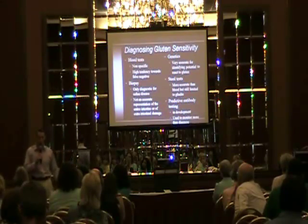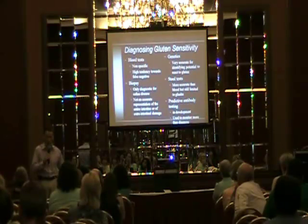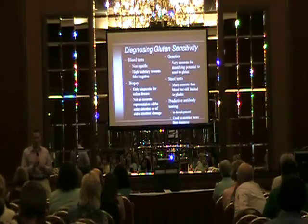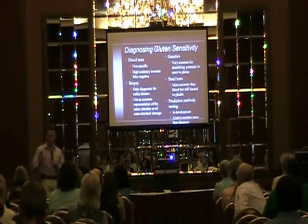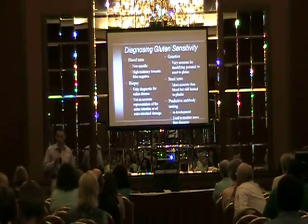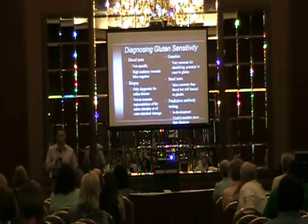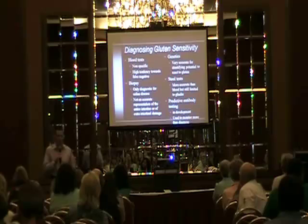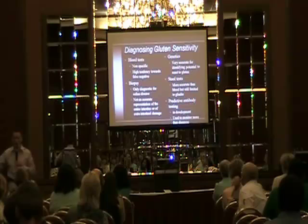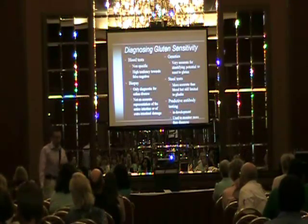Some of you probably got positive serology — positive tests for anti-gliadin or anti-tissue transglutaminase — but had a normal biopsy, and maybe the doctor said, 'Don't worry, you don't have celiac disease, continue to eat gluten.' This is where predictive antibody testing comes in, because if you make antibodies to gluten today, you may not have identifiable damage yet, but 20 years from now after 20 years of eating it, now you develop the disease. Autoimmune disease can take 20 to 30 years to develop.